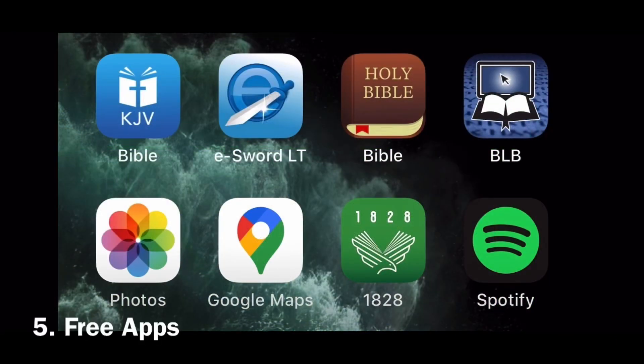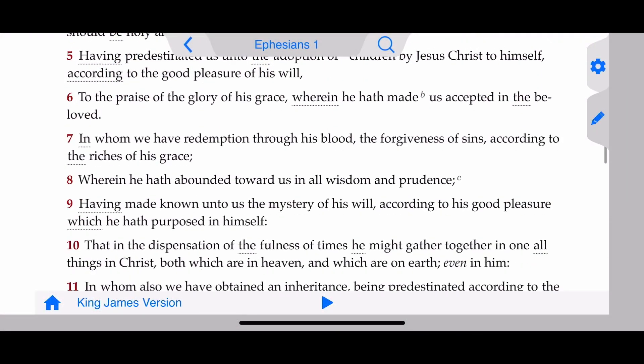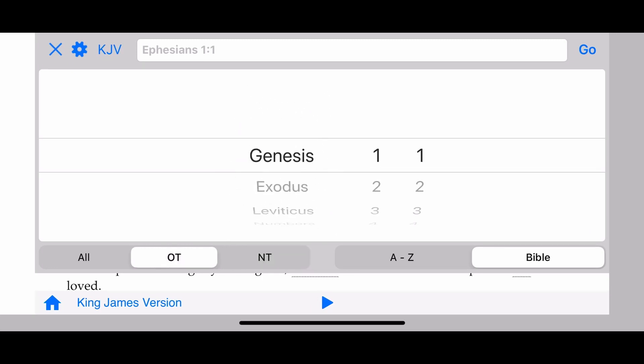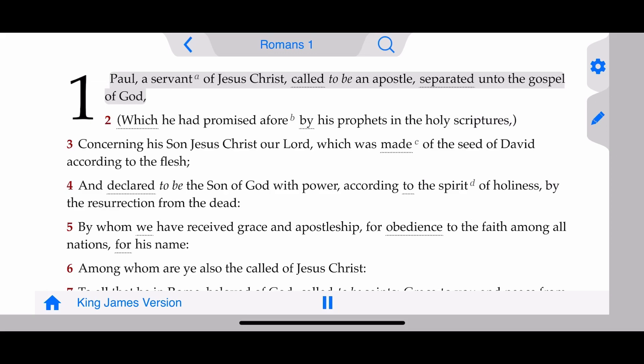Last but not least, point number five: free apps. This is my home screen. Everything we've discussed so far — if you have a smartphone or tablet, you can download these apps for free. The top app is going to be the Tecarta KJV Bible app. This is the one I basically use for word studies and everyday use. It's pretty intuitive — you've got a wheel at the top to select whatever book, chapter, and verse you want. You can swap between Old Testament, New Testament, or all the Bible. And if you're on the road and can't read, you can hit the play button and someone will read the whole chapter for you. It's a really great tool.